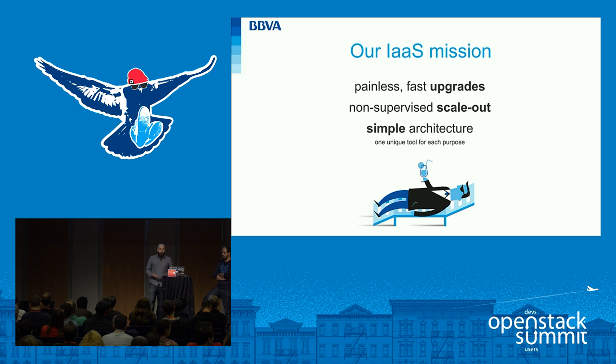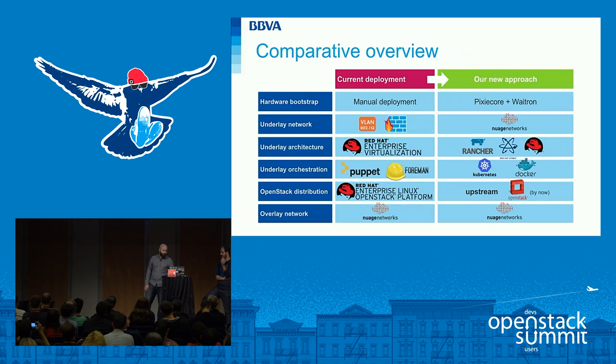So what if we could set up an environment where upgrades were easily deployed in a matter of minutes instead of months? What if we could elastically scale out our platform dynamically to respond to demand smoothly, in the same way as our hosted applications do? And what if we could simplify the architecture to get rid of legacy applications designed for static environments? From that moment that became our IaaS mission.